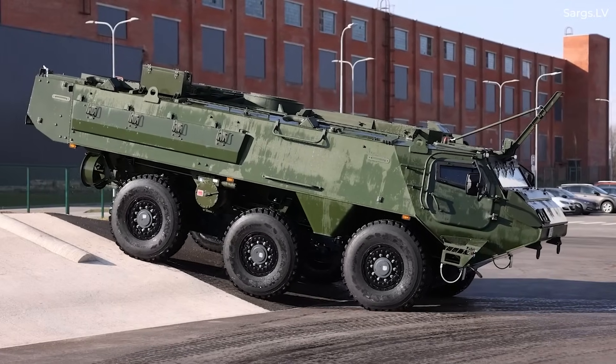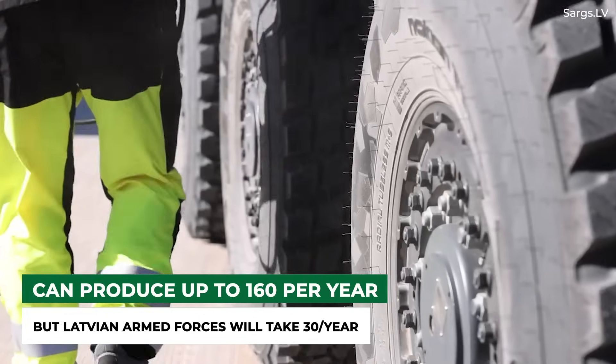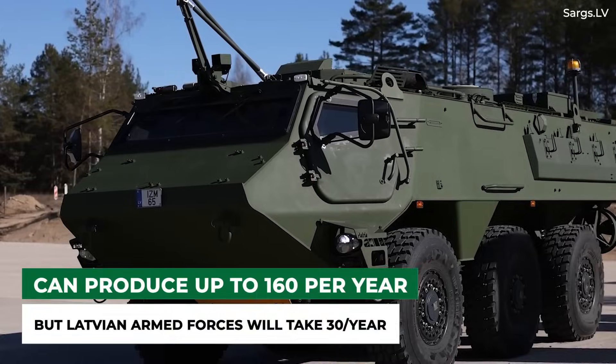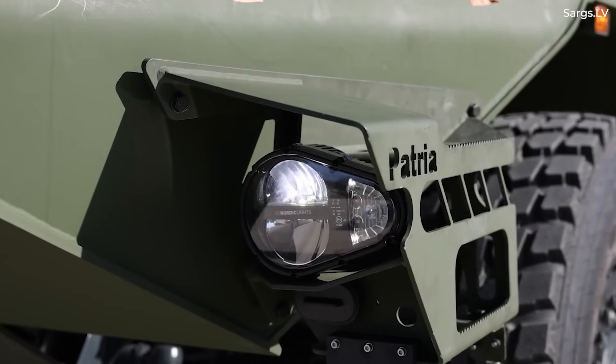As noted in our previous video, the Valmiera plant can produce a maximum of 160 Patria 6x6 armored personnel carriers per year. However, for Latvia's order, the output rate is 30 Patria armored vehicles per year, as the country has ordered more than 200 by 2029.